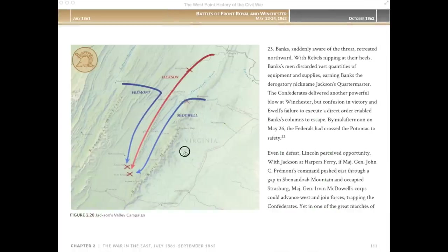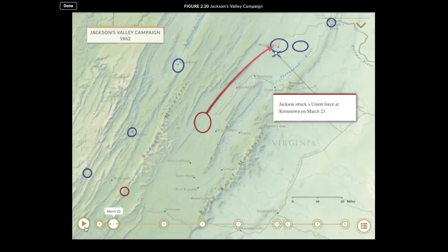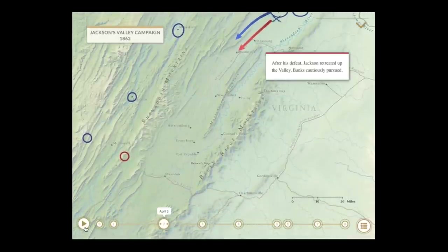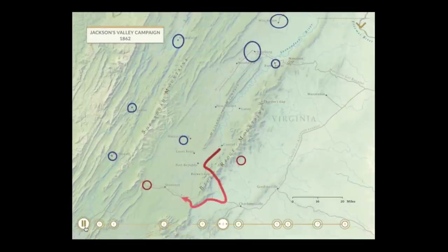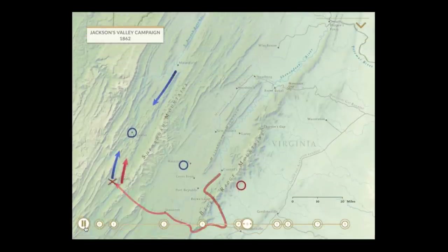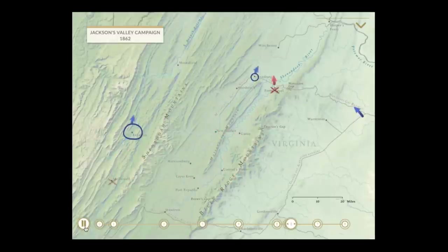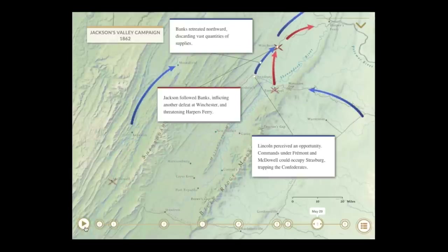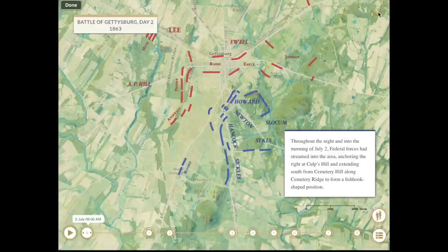The cartography in the West Point History of Warfare is second to none. The book features hundreds of animated maps that cover the strategic, operational, and tactical levels of war. These animated maps include stops at key moments, highlighting the important decisions and shifts in the action.